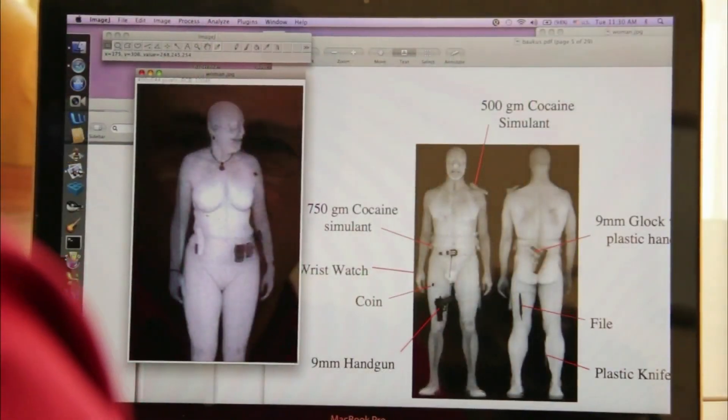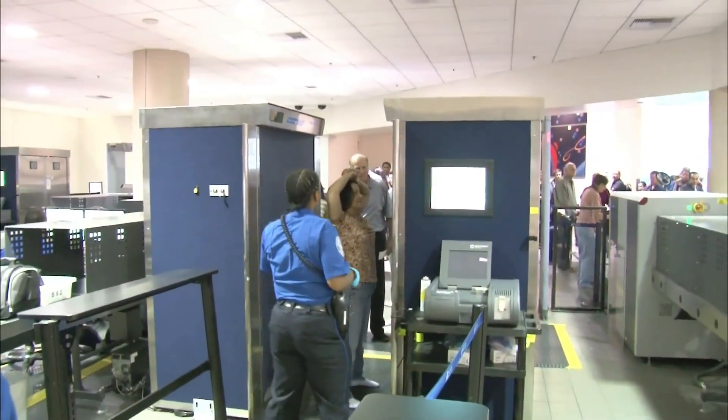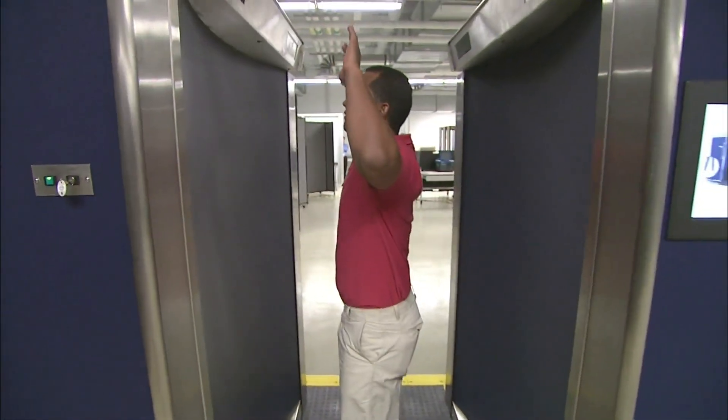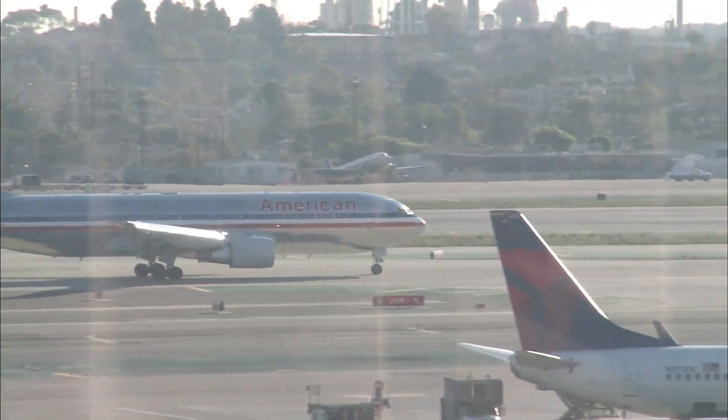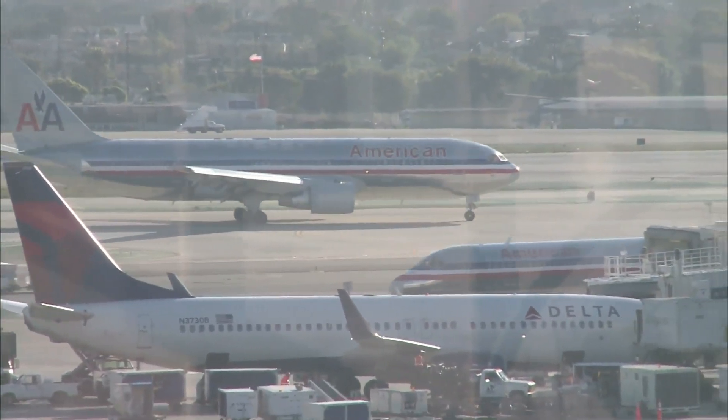Arizona State University physicist Peter Rez worries about the uncertainty as well. After carefully scrutinizing backscatter images, he's also concerned about the efficacy of the machines. The TSA won't comment on the capabilities or vulnerabilities of its screening devices. But the so-called underwear bomb, nearly detonated on a flight to Detroit by Umar Farooq Abdulmutallab on Christmas Day 2009, would very likely have gone undetected by backscatter X-rays. Ironically, it was that incident that hastened the decision to use backscatter scanners at U.S. airports.